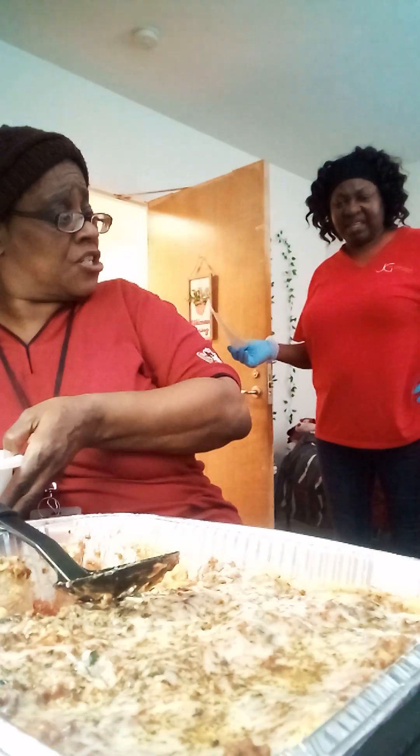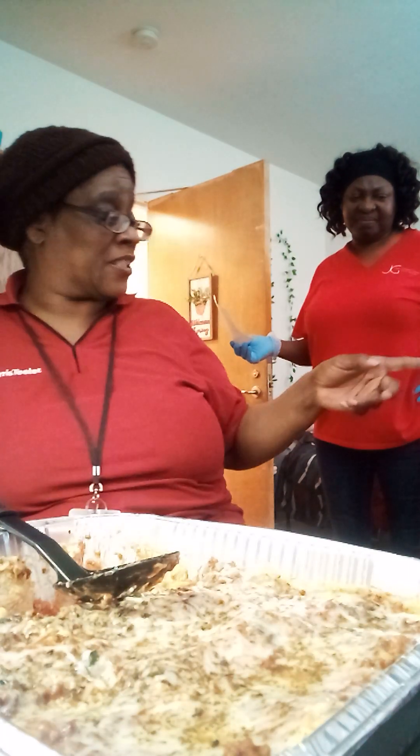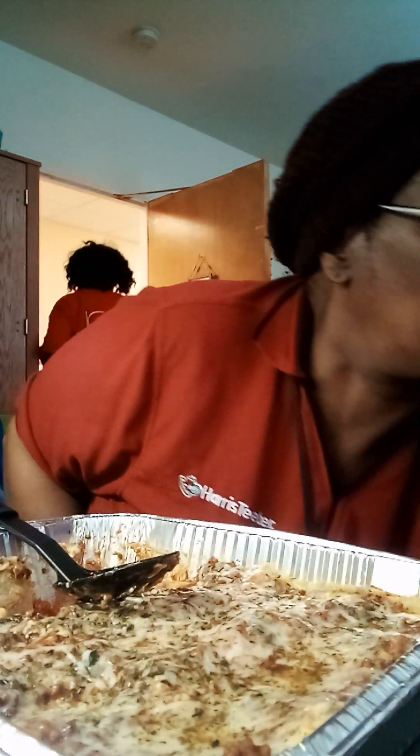God is good. Look at this, y'all — you got lasagna all on the side. Look at me with the cheese. We're going to do the taste test right now.